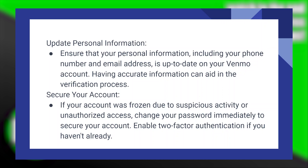If your account was frozen due to suspicious activity or unauthorized access, change your password immediately to secure your account. Enable two-factor authentication if you haven't already.